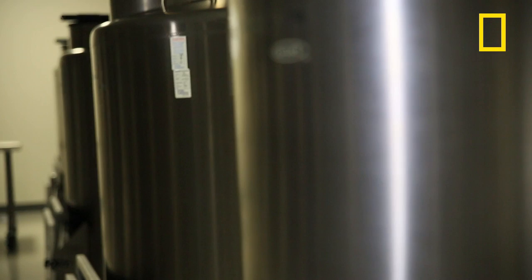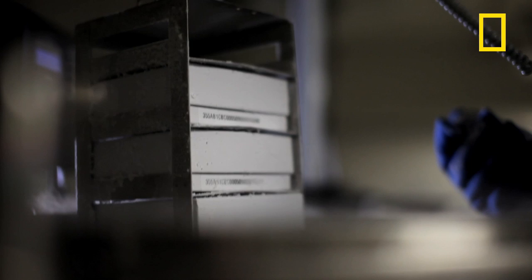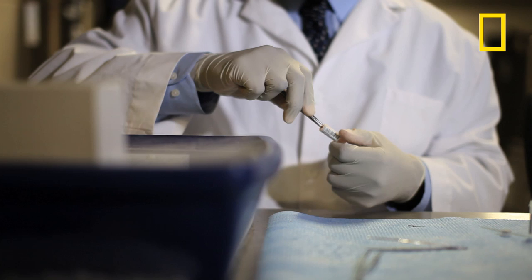The liquid nitrogen tanks hold tens of thousands of samples at minus 190 degrees. Liquid nitrogen is the gold standard for long-term storage, and by long-term, the Smithsonian's in the forever business. We're somewhere between 200,000 and half a million samples. Researchers use our samples to do genomic work, phylogenetics, and toxicology. They request samples, we pull them out, cut a small piece, and send them out to the researchers.